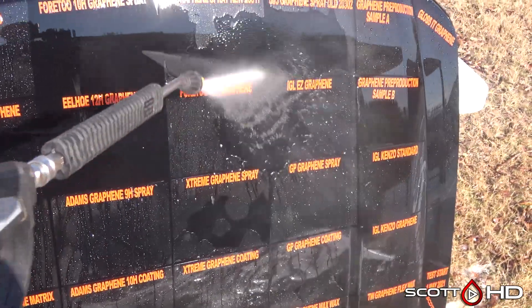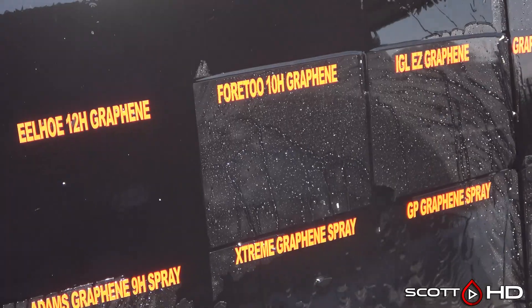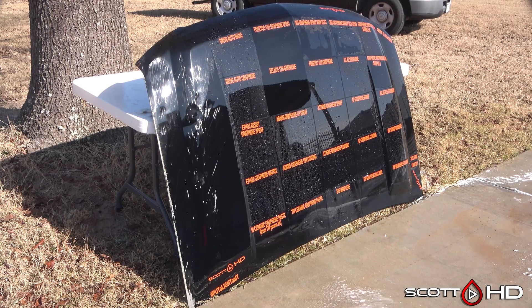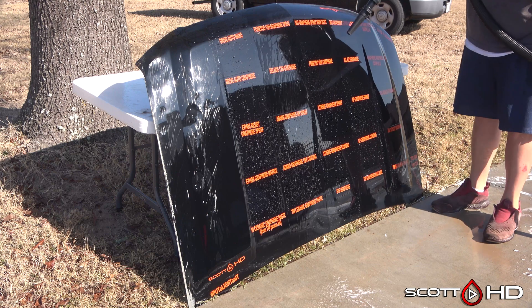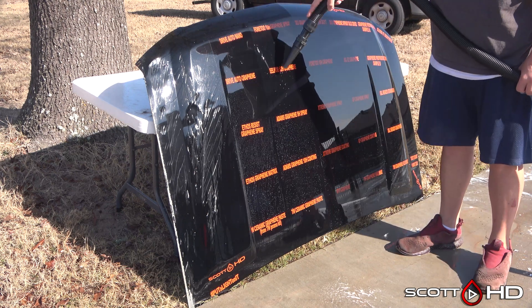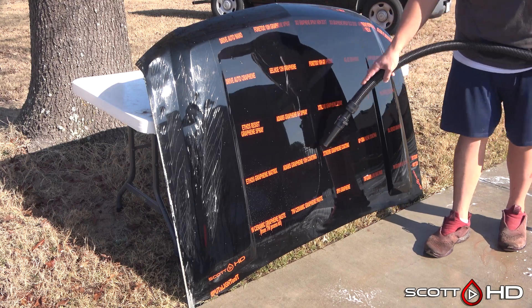Everything is for the most part hanging in there. The biggest surprise for me right now is the 4.2 10H Graphene — a very inexpensive product that's very hydrophobic and doing quite well so far. If you see anything you like, feel free to purchase through the Amazon Associates links. If you like what you see, give this video a thumbs up and please consider subscribing if you haven't already. Thanks again and we'll see you soon.